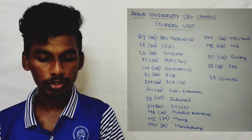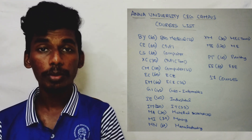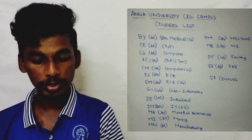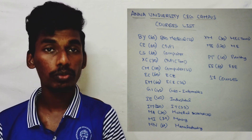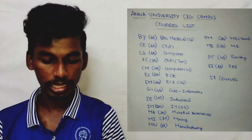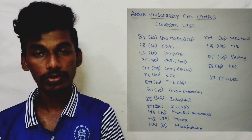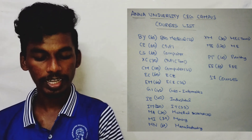Biomedical Engineering — 60 seats. Civil Engineering — 60 seats. Computer Science Engineering — 60 seats. Civil Engineering — 30 seats. Computer Science Engineering — 120 seats. ECE, Electronic Communication Engineering — 60 seats. Electronic Communication Engineering self-supporting — 60 seats. Geo Informatics — 40 seats.